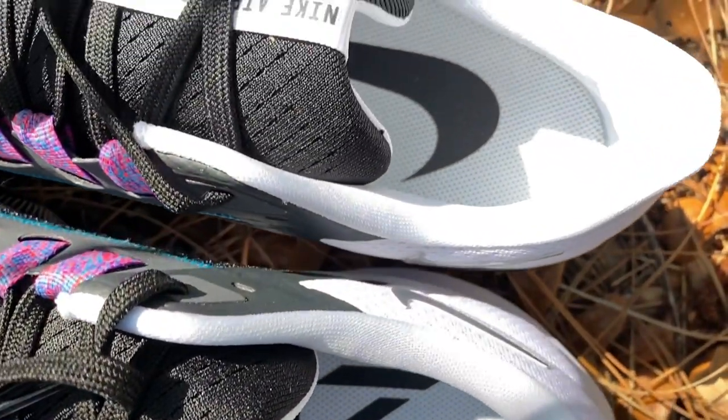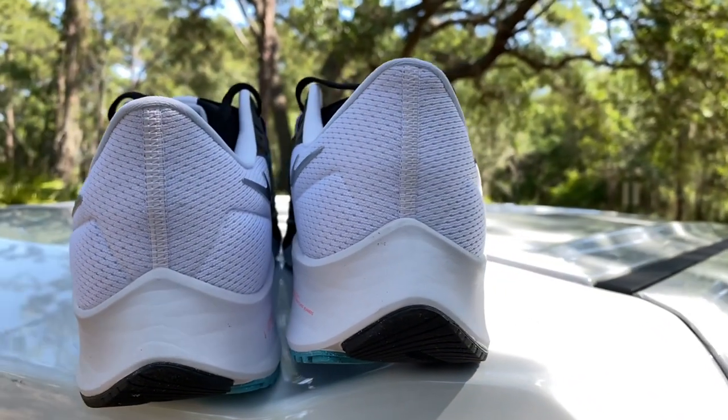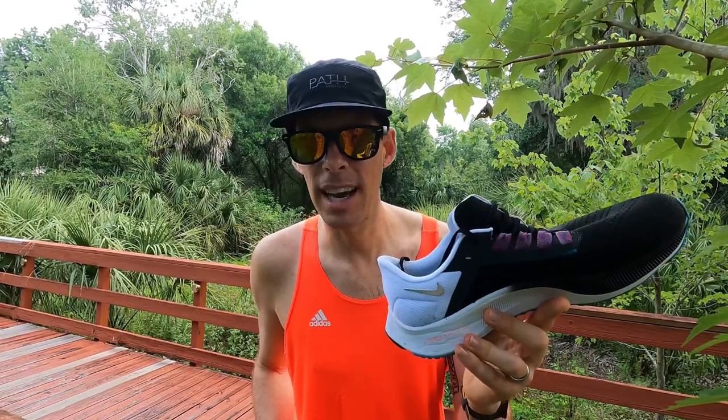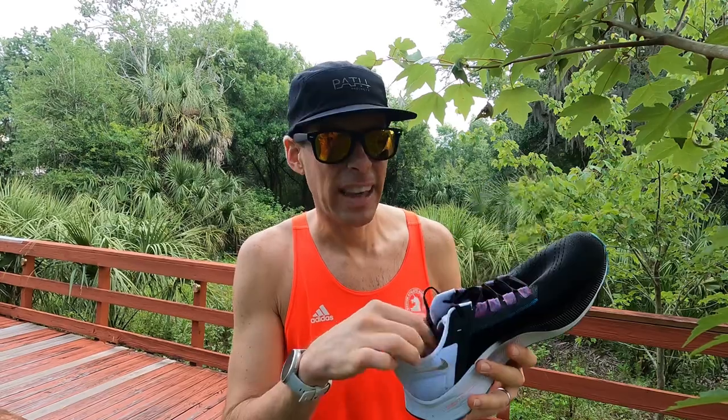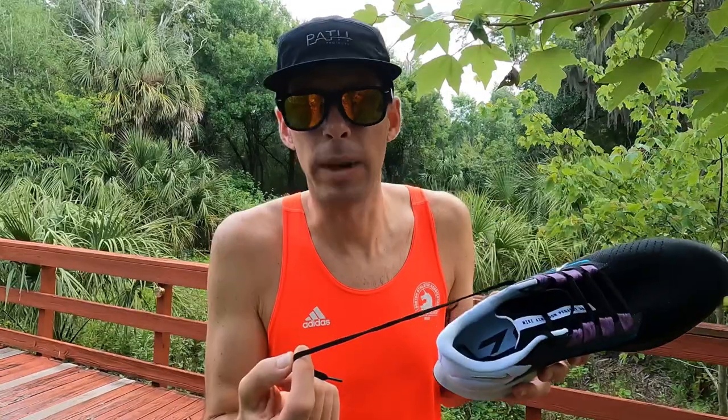The heel collar is very plush — nobody is going to complain about it rubbing or not being comfortable. There's lots of padding here, typical for a daily trainer. The heel counter is nice and rigid. A lot of people complained about heel slippage in the Pegasus 37, but I didn't experience heel slip in the 37 and I didn't experience it in the 38, so for me it's a win. The laces are lovely — they lock it down well with enough stretch but not too much. Nice linguine-shaped laces — the best laces.